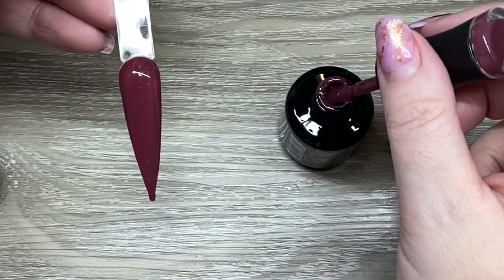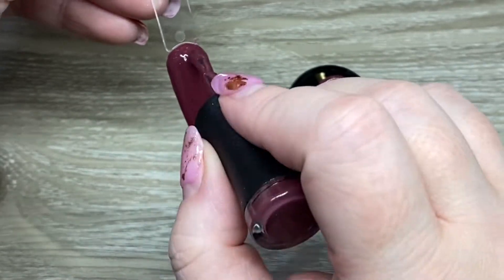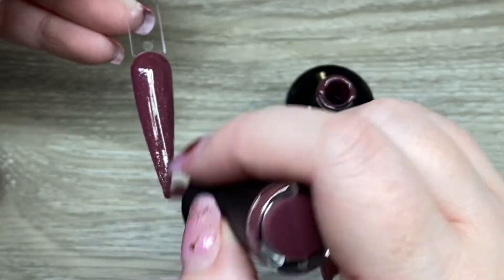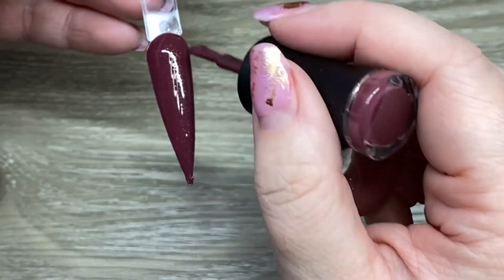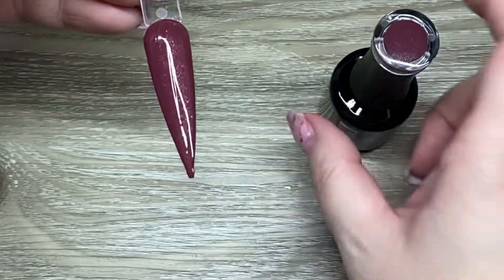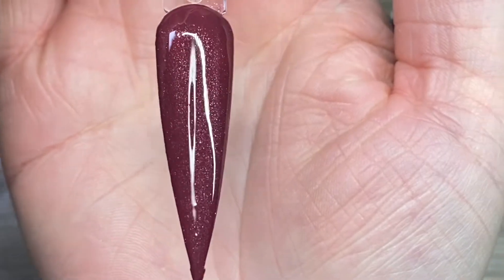So this is the second coat. I didn't need to really fuss around with it — it was just a thin extra coat and everything came together. As you can see, any little patchiness was cleared up right away, and that gold shimmer on this purpley burgundy color is stunning.